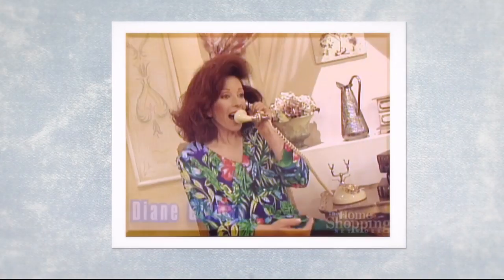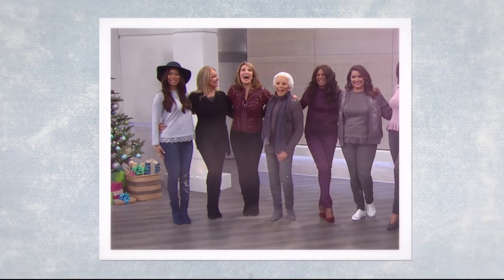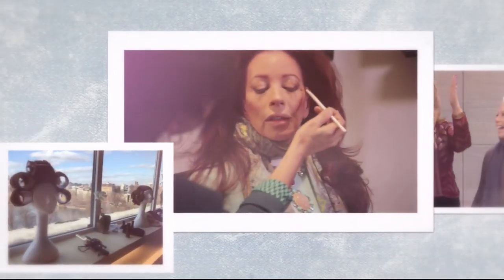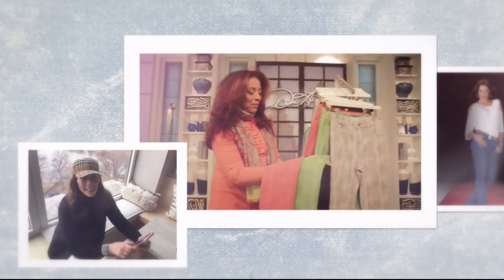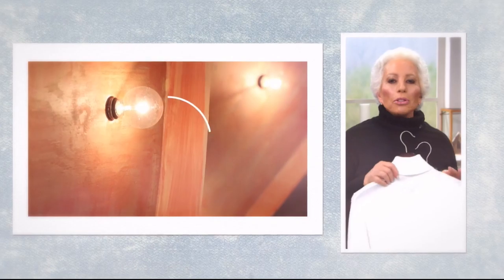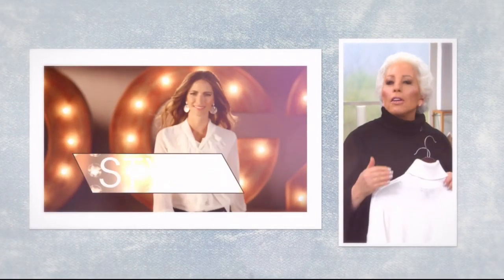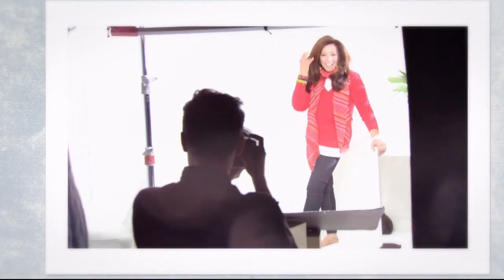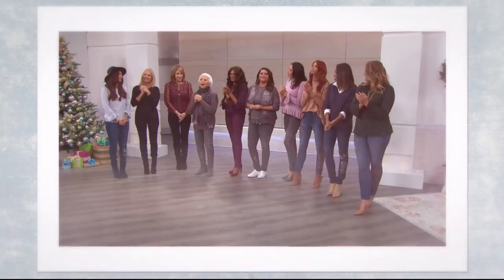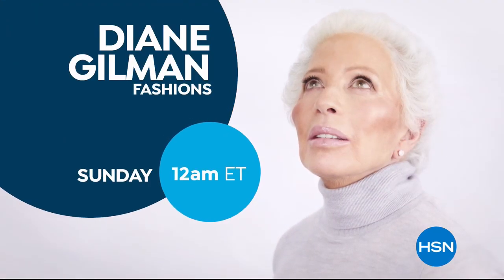Jean Queen Diane Gilman's figure-flattering denim has been a hit since its launch. Join us as we celebrate Diane's 10 millionth pair of jeans sold. Her mission is to make her whole generation of women feel so much better about aging and how they look. Welcome to Generation WOW.